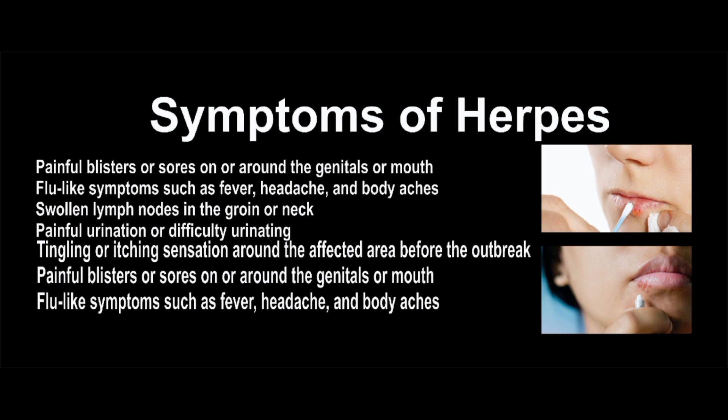During a recurrent outbreak, symptoms may include a tingling or itching sensation around the affected area before the outbreak, followed by painful blisters or sores on or around the genitals or mouth, and flu-like symptoms such as fever, headache, and body aches.